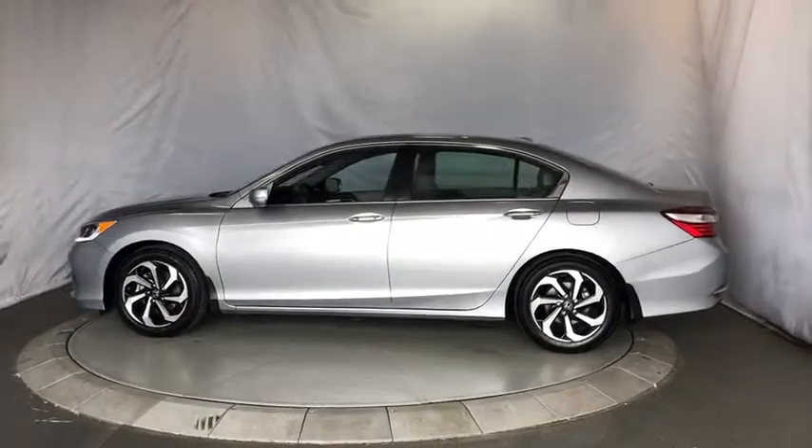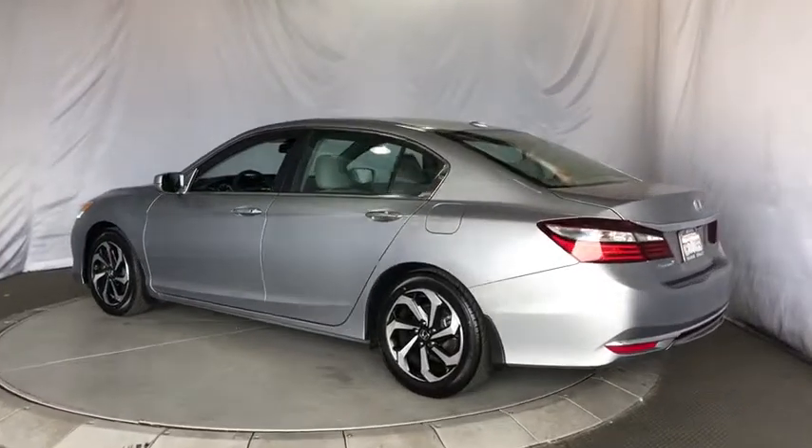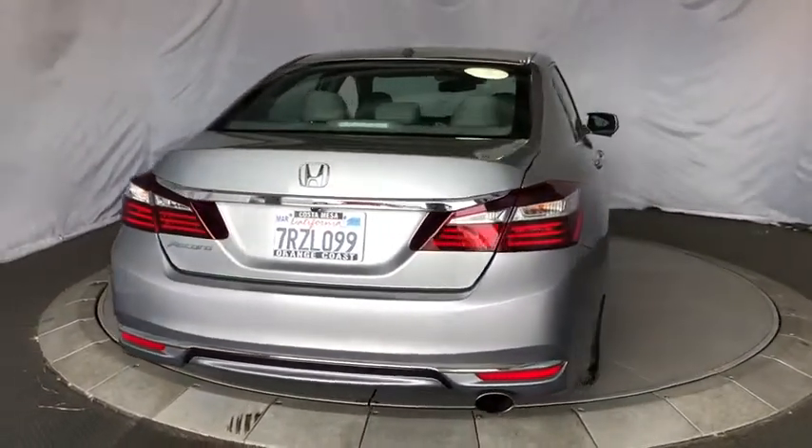Backup camera, power passenger seat, anti-lock braking system, steering wheel audio controls, keyless entry, lane departure warning, remote engine start, stability control, traction control, navigation system, Bluetooth.